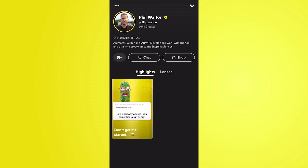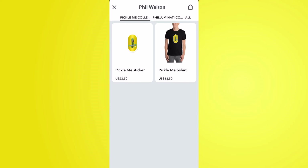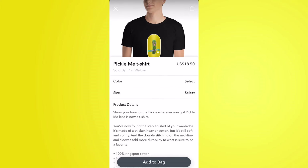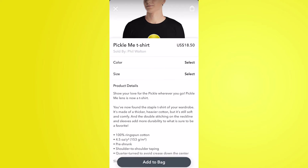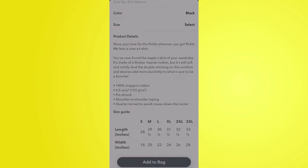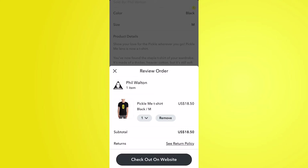The last thing to mention: scrolling through a few of the Discover tabs, I found that one creator actually has an official shop on their profile — their own merch on the Snapchat application which you can buy. It's a bit like the Snap Store that Snapchat has, but with their own merchandise. If you get into a really good market and build a good relationship with Snapchat, they'll start giving you perks like this that can really promote you as a business.